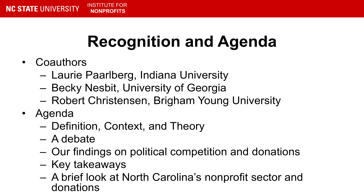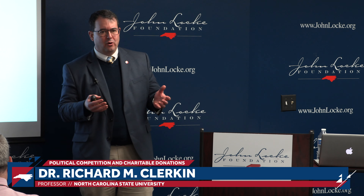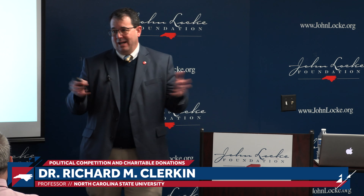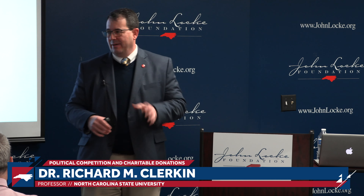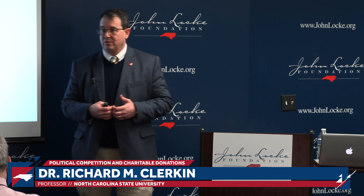We'll talk a little bit about the debate over who is more giving — whether it's Republicans or Democrats — and then we'll talk about how our research fits into that discussion, along with some key takeaways. If there is time, I'll also give some information about the scope of nonprofits and philanthropy across North Carolina. I'm relatively informal, so feel free to ask questions as we go along.